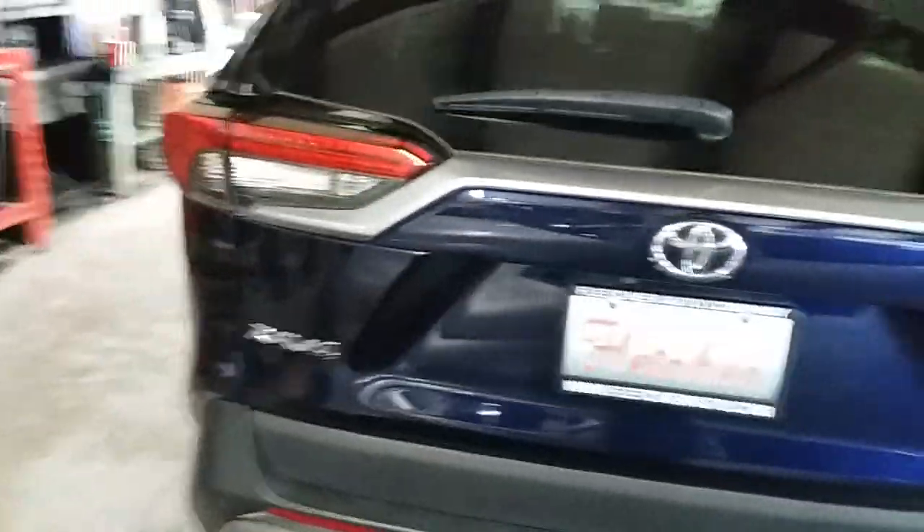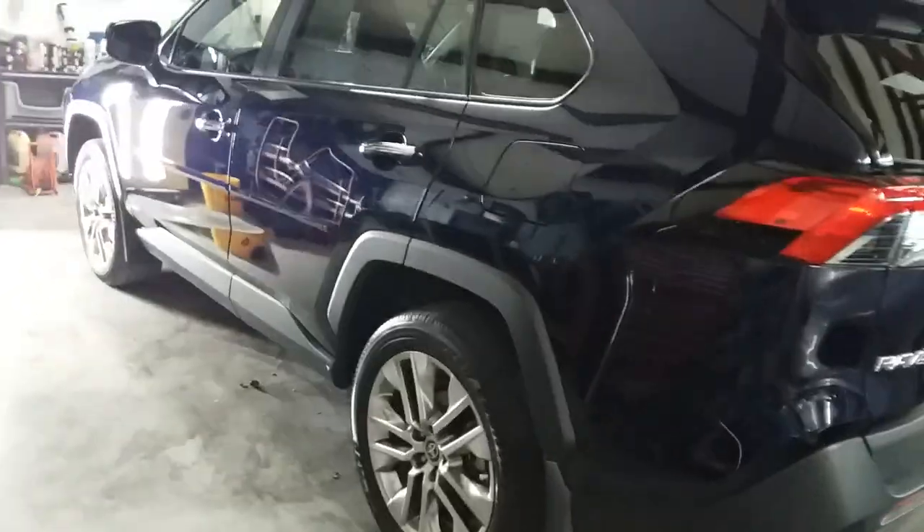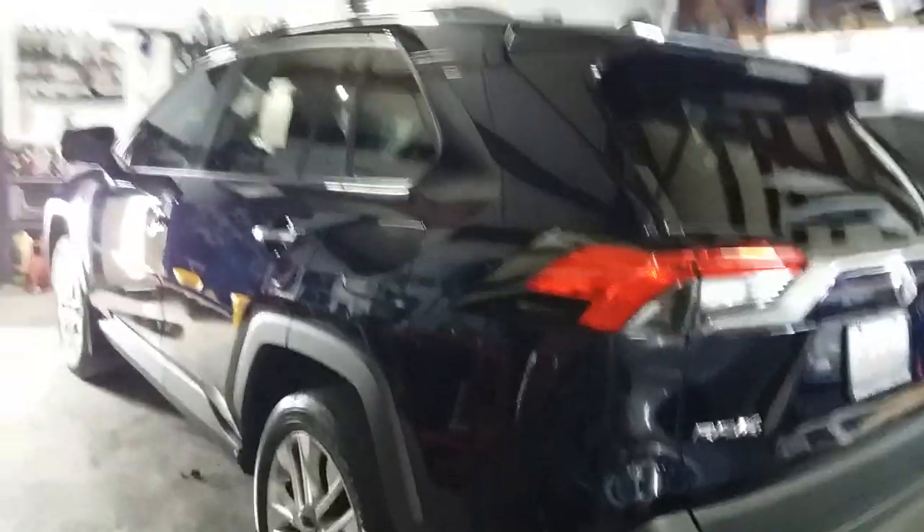This vehicle will be headed over to Fletcher Toyota tomorrow morning. You can see she's just blinging — which is kind of what we like to see, because hey, it's a 2021, it's only three years old.